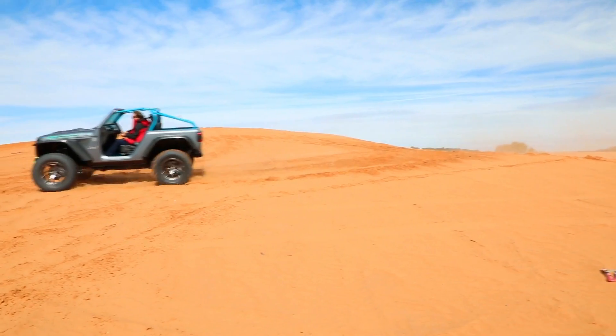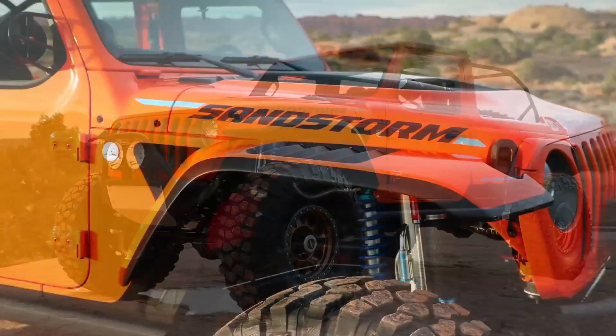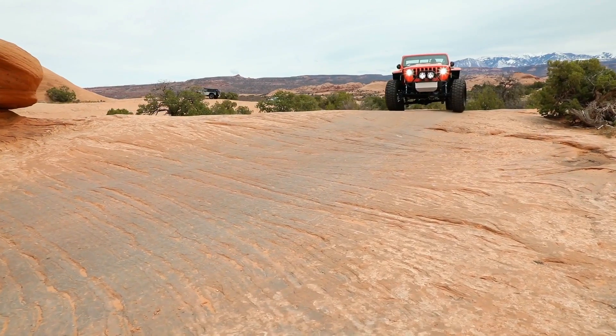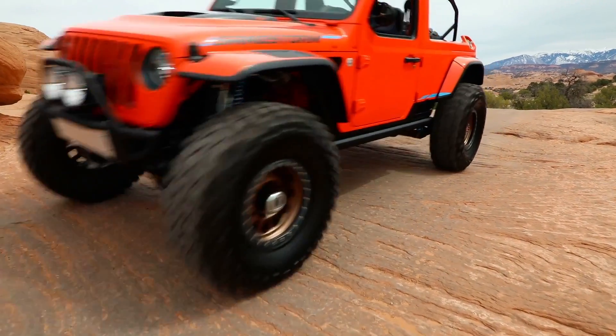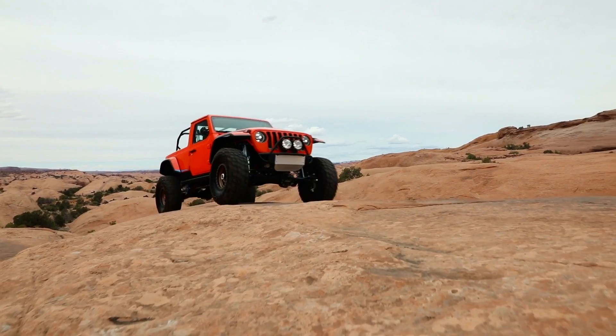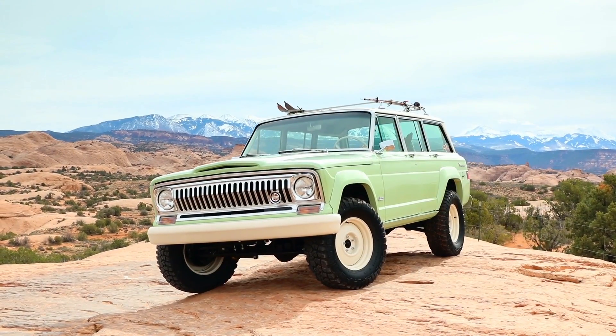We also have what we call the Sandstorm — it's a high-speed off-road race truck. It looks like a truck but it's actually a four-door Wrangler with 40-inch tires, lots of travel in the suspension, powered by a 392 Hemi and a six-speed manual transmission.